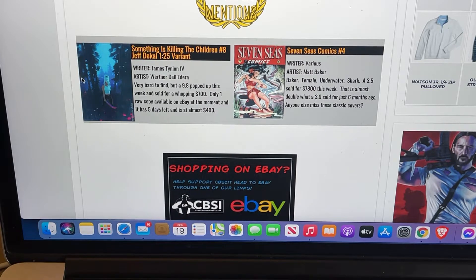Almost double what a 3.0 sold for just six months ago. If you're a collector that has pretty much all modern bronze or even a lot of Silver Age books, this would definitely be an area you'd want to start collecting. I would have as your eBay search anything that says Matt Baker that pops up. There are a lot of people looking for these type of covers on auctions and eBay. Beautiful cover — definitely deserves an honorable mention at that price.